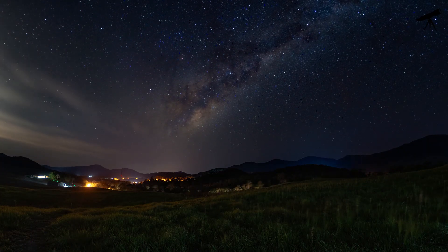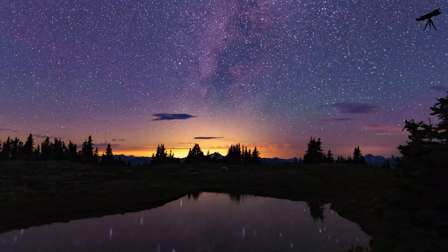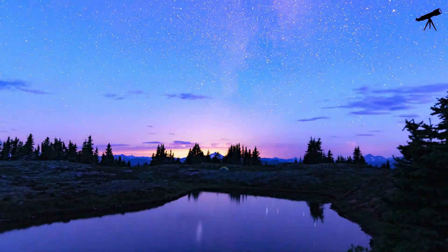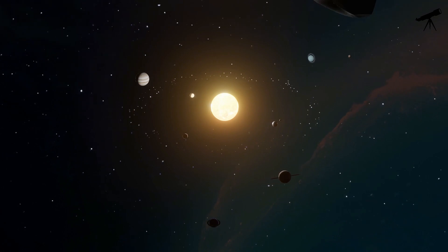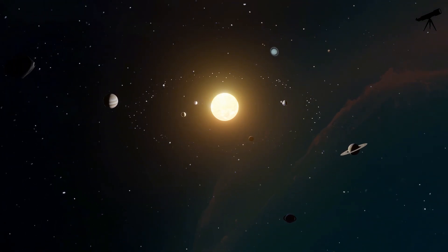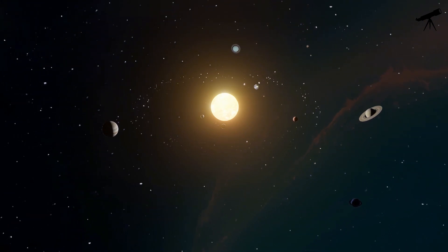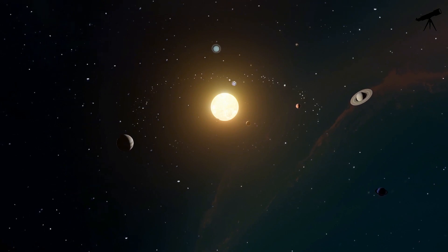Until next time, keep looking up at the stars, and may your curiosity about the cosmos continue to shine as brightly as the sun itself. Thanks for joining us on this solar tour, and as always, stay curious. We'll see you next time.